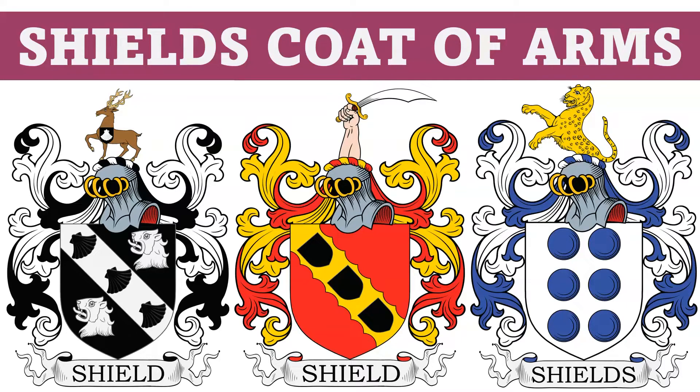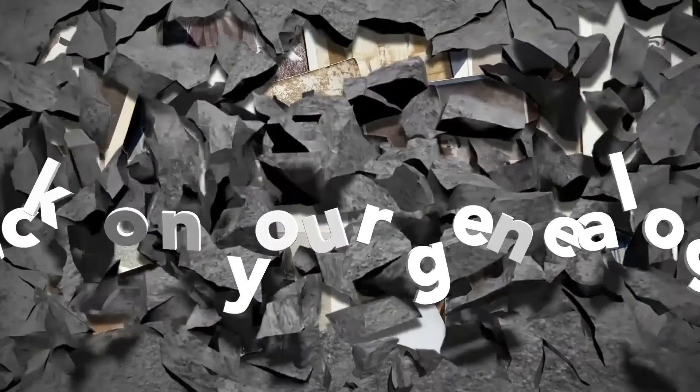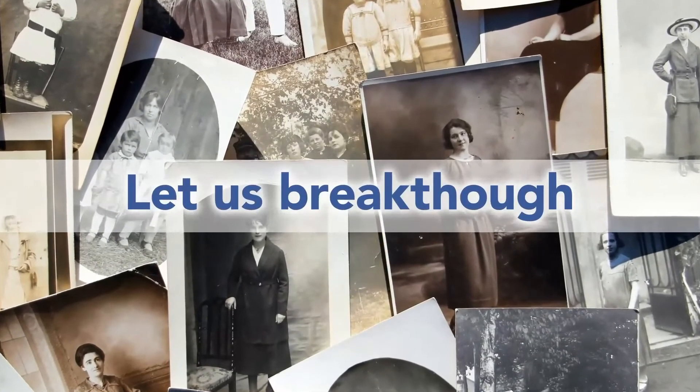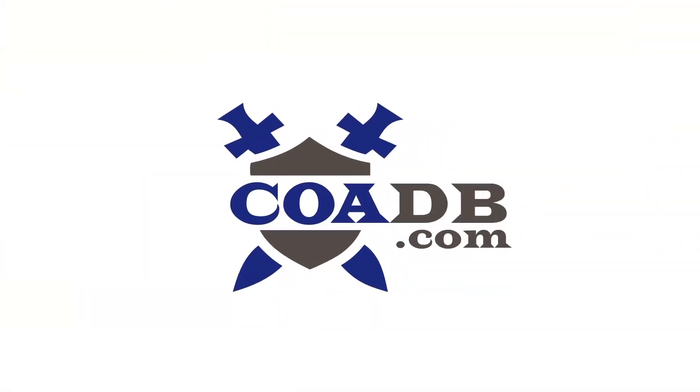Today we are going to discuss the Shield's coat of arms. We wanted to let you know that we offer a genealogy research service at our website. Please visit us at coadb.com.